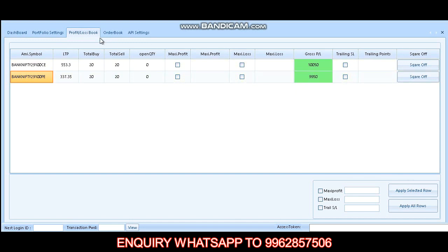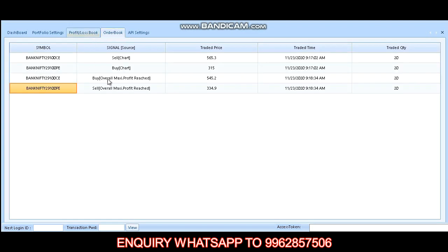Let's see the order book. First, we sold the call option at 565.3 at 9:17, then we bought the put option at 315 at 9:17. Then the call option was squared off at 545.2 at 9:18, and the put option was squared off at 334.9 at 9:18.